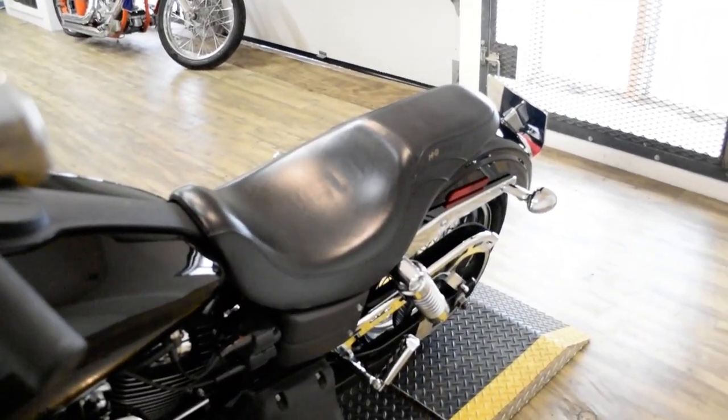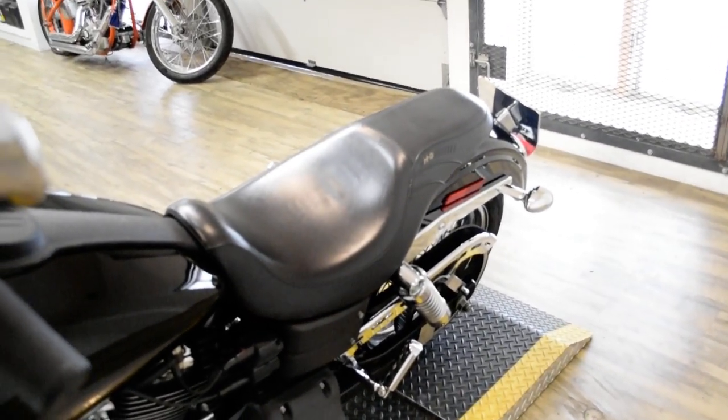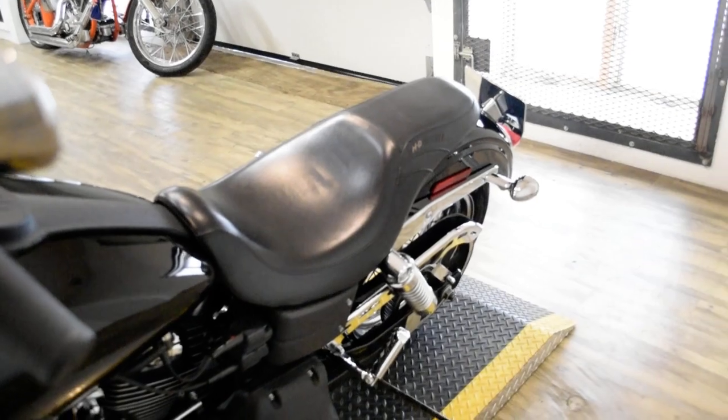This bike has been serviced and safety inspected and is ready for the road. It does have a Screamin' Eagle air cleaner and Vance and Hines pipes.